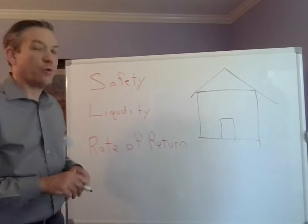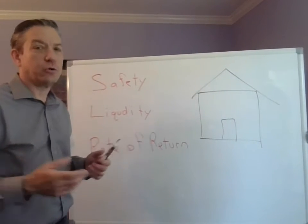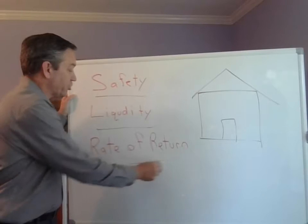It's just a matter of understanding. When we make decisions around all our other assets — whether stocks, bonds, gold, or houses — we tend to think of three different criteria: safety, liquidity, and rate of return.